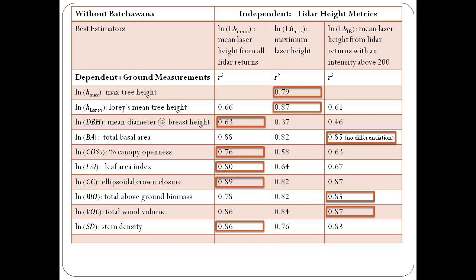The maximum laser height metric best estimates the ground-based maximum tree height and the Lorey's mean tree height. The mean laser height is the best estimator of diameter at breast height, percent canopy openness, leaf area index, ellipsoidal crown closure, and stem density. The intensity return laser height — the mean derived from laser height measurements within an intensity above 200 — is the best estimator of total basal area, total above-ground biomass, and total wood volume.